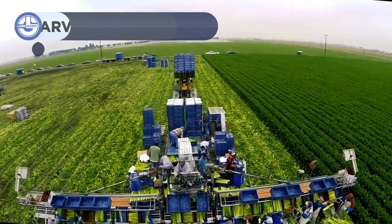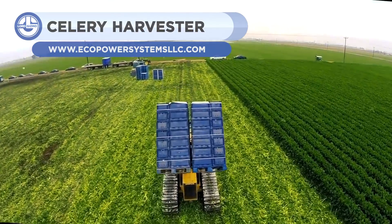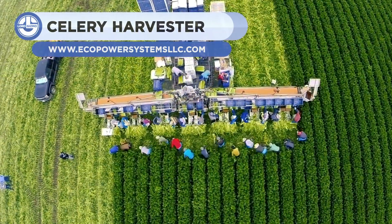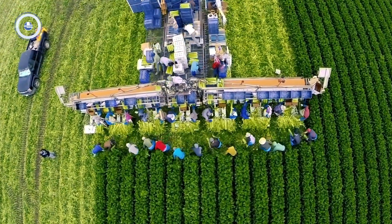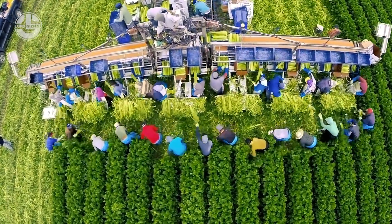The Eco-AG Harvester represents quality and efficiency. Powered with diesel, its hydraulic technology performs multiple operations. It can pack 3,000 to 4,000 cartons of celery every day.